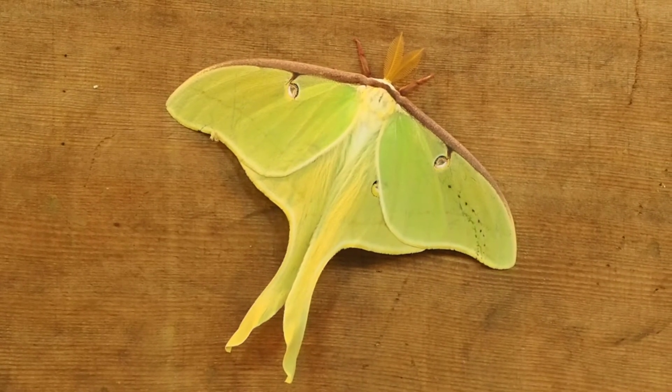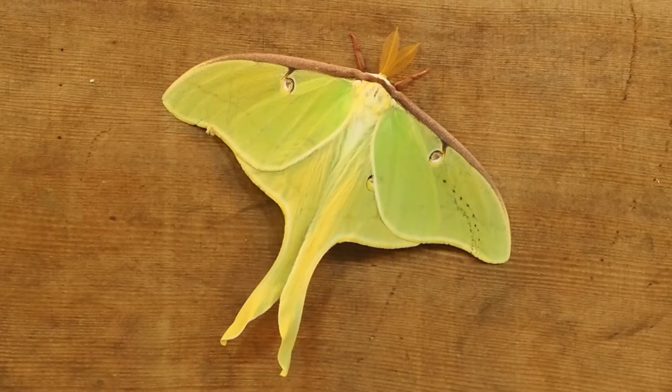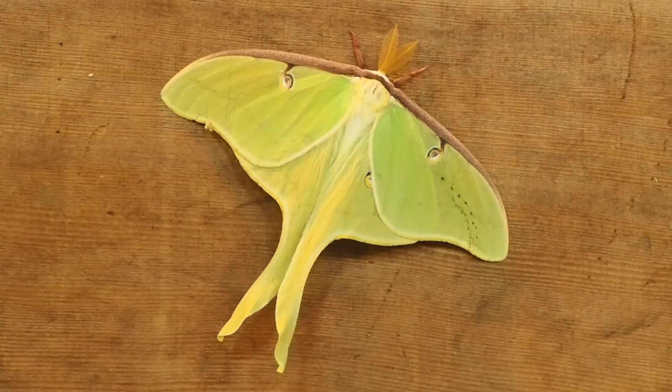These are interesting moths. These are what are called Luna moths, and they come around the cabin here every year. The life cycle apparently is not all that long.